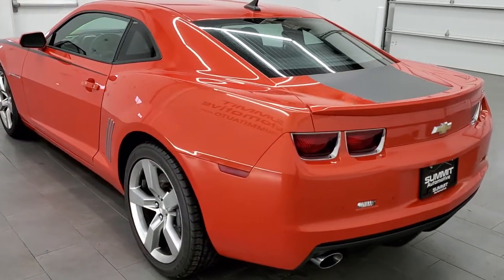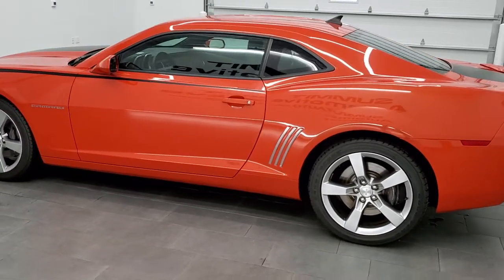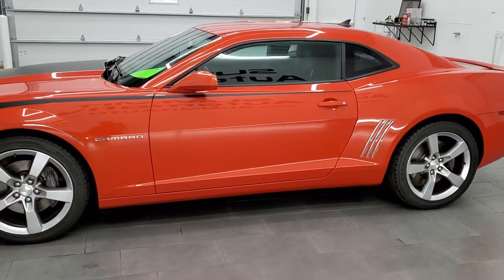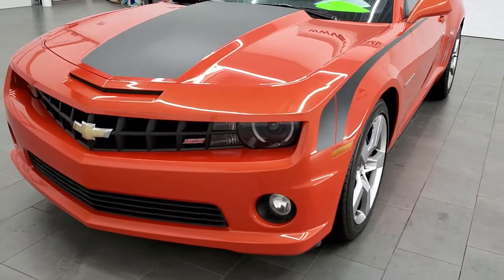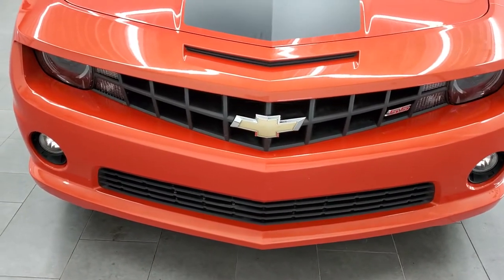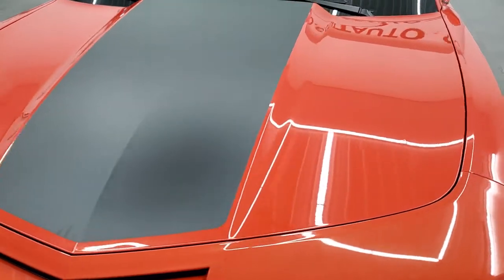This 2010 Chevy Camaro has the 6.2 liter V8 motor which, when paired up with the manual transmission, pumps out 426 horsepower. This car has been fully safetied and inspected by our service shop, has a fresh oil and filter change, all the fluids have been checked and topped off, and this car is 100% ready to go. Once again, Inferno Orange Pearl is the color.